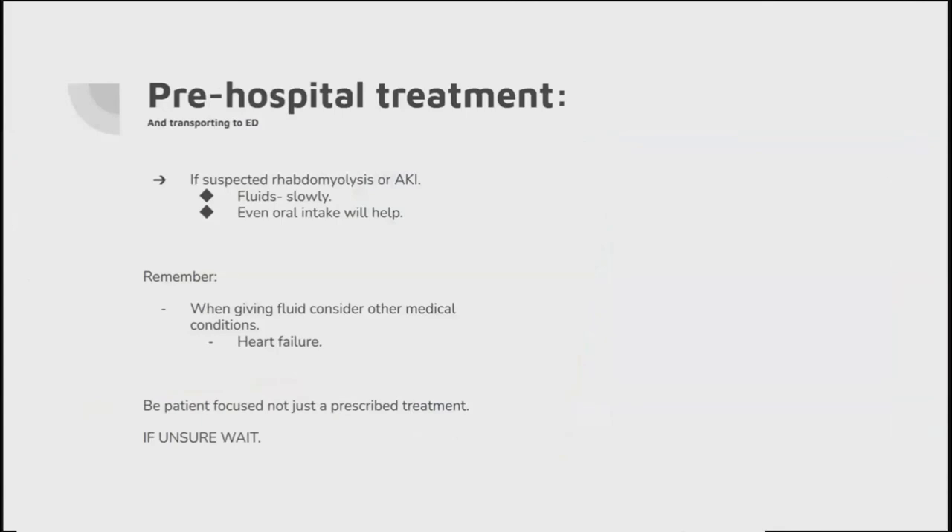So what do we do pre-hospitally when we're suspecting rhabdomyolysis or acute kidney injury? If we're transporting to ED - fluids slowly. Why slowly? We have to consider other medical conditions: the most obvious one for me is heart failure. If I overload a patient with heart failure with no real probable cause and blood pressure looks okay, that's going to be my consideration. You could also ask them to slowly sip some water. Just because we've learned that rhabdo blocks up kidneys and fluids could help, don't give everyone fluid - look at your patient, think whether they need it, and if you're unsure, wait.